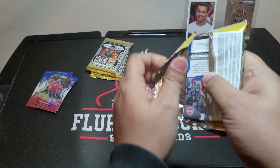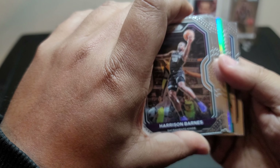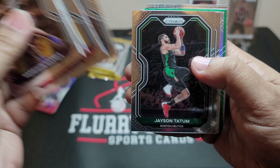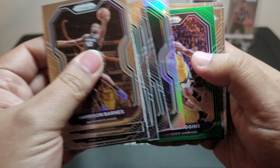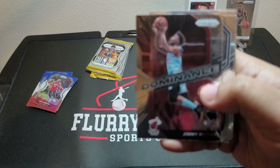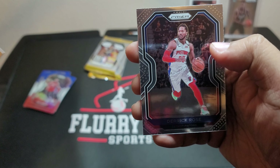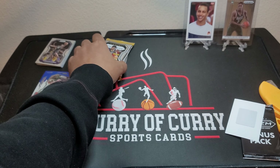Now for the fun part — these are 12-card packs. We got some parallels there: looks like one silver and one green. Harrison Barnes, Tim Hardaway Jr., Thomas Bryant, T.J. Augustine, Jason Tatum, Lonnie Walker. Our green is Andrew Wiggins, our silver is Eric Bledsoe. Jamie Butler — the Dominance insert. Christian Wood. Josh Green rookie.